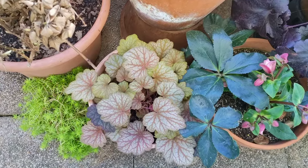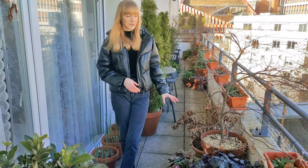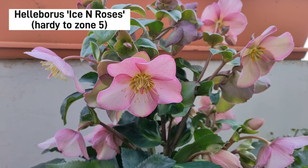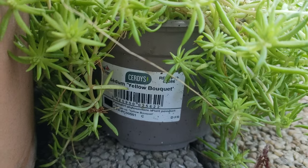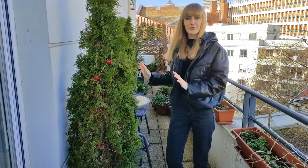I have another heuchera here — I don't know the name of this one because it came without a tag, but I really love these beautiful champagne-looking leaves. There is also another hellebore called 'Ice and Roses,' and a little sedum on the floor. I didn't even bother to repot this one — I got it in the fall and just placed it there. They can take some frost and are hardy down to zone 7.